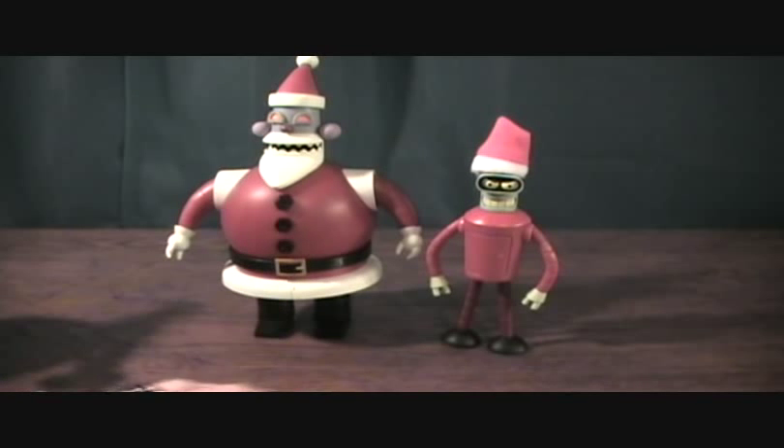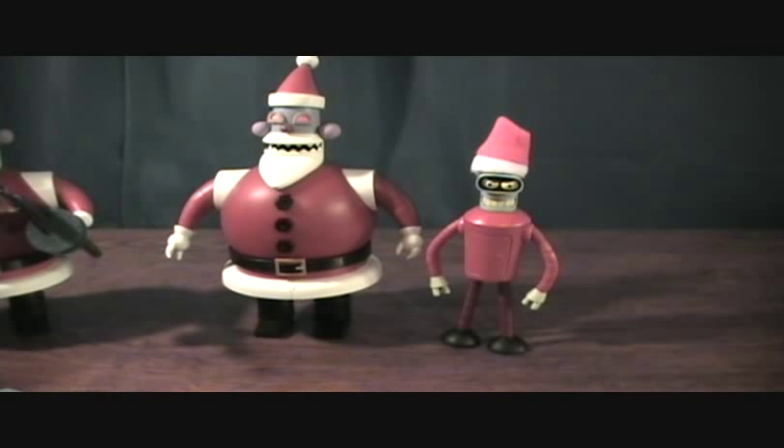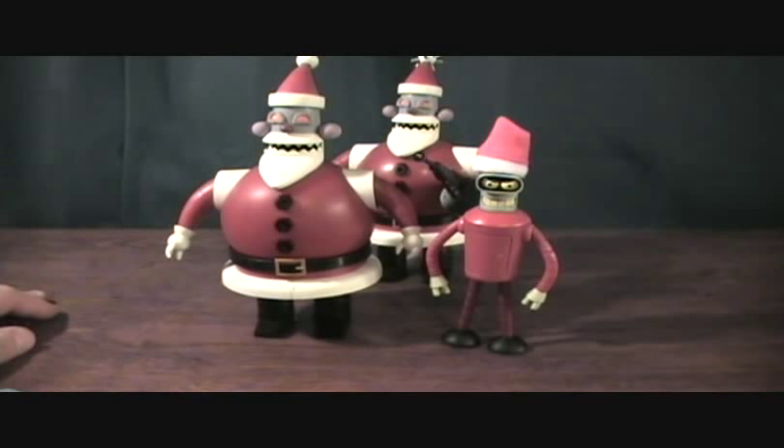Very rare set, pretty expensive nowadays, and actually very cool. The whole reason I got this was for the Santa Bender because I wanted every individual character. It's kind of cool having an extra Robot Santa — I don't know what I'm gonna do with it but I'm sure I'll have some kind of cool display. Very nice — Santa Robot and Santa Bender, thanks for checking them out.